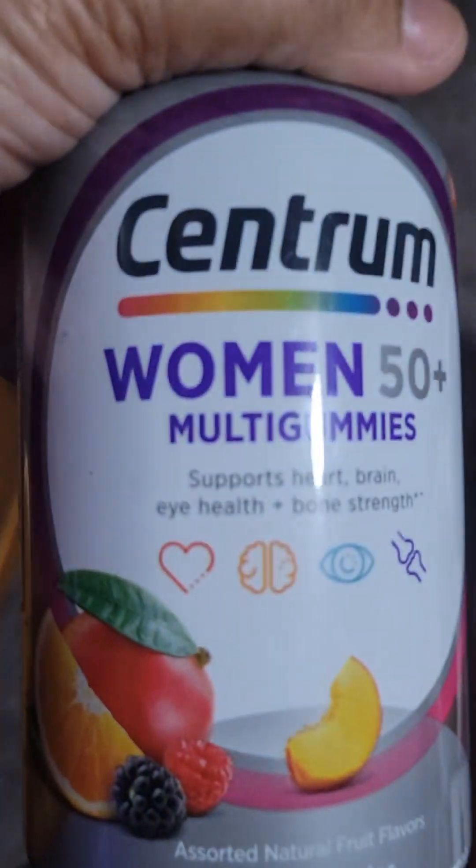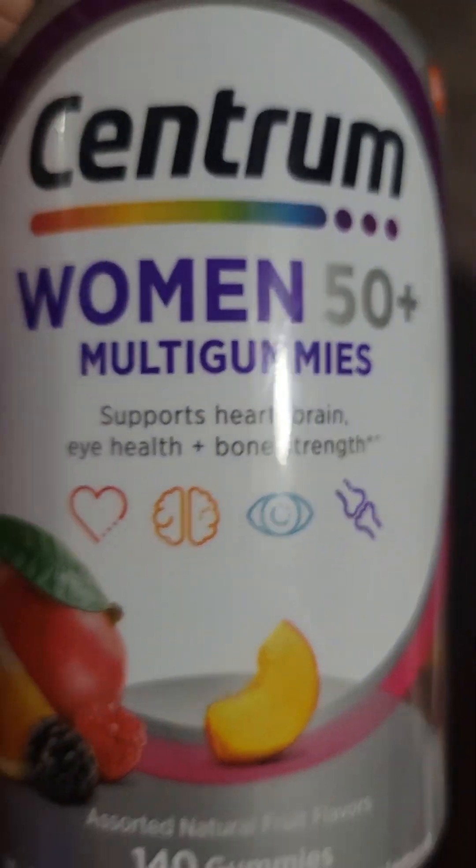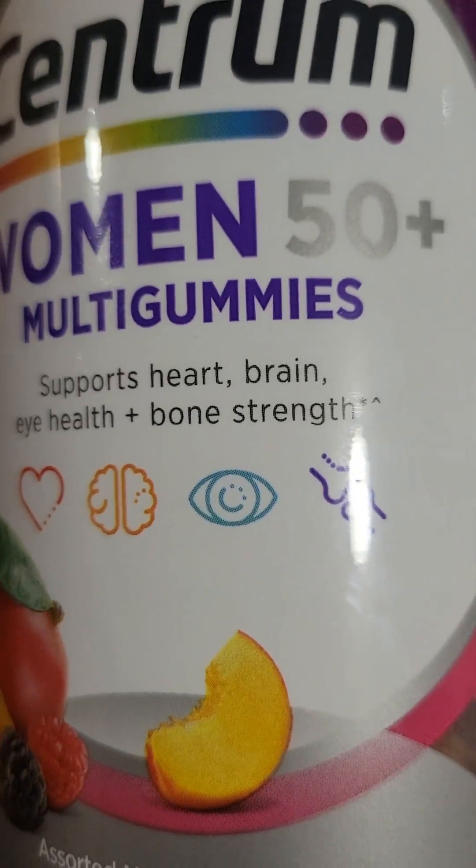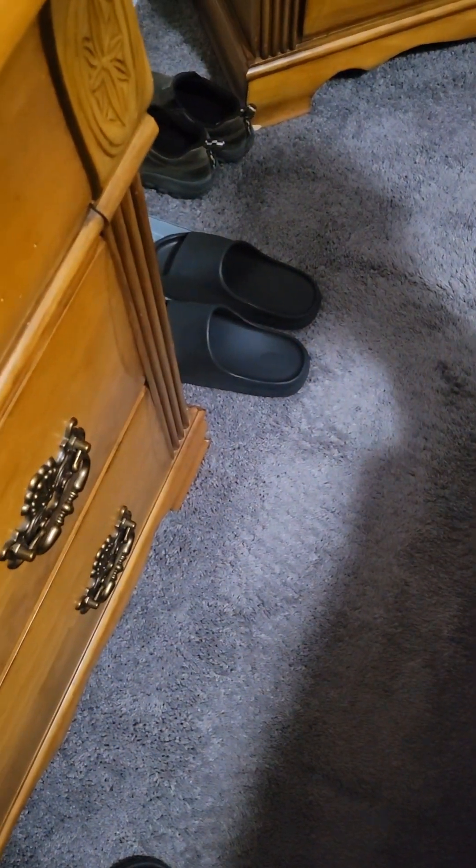Spring Valley B12, 500 milligrams — I take two, making it a thousand milligrams. And I take two of these as well. This helps with eye health, heart health, brain health, and bone strength, and it all works together as one. They're all good vitamins to take.